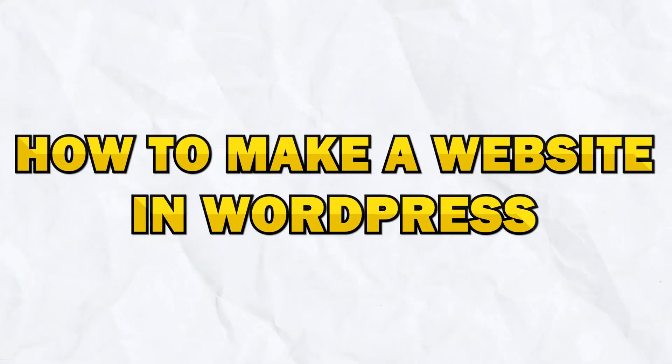In this video, I am going to show you how to make a website in WordPress. To build our website, we are going to use Hostinger and WordPress.